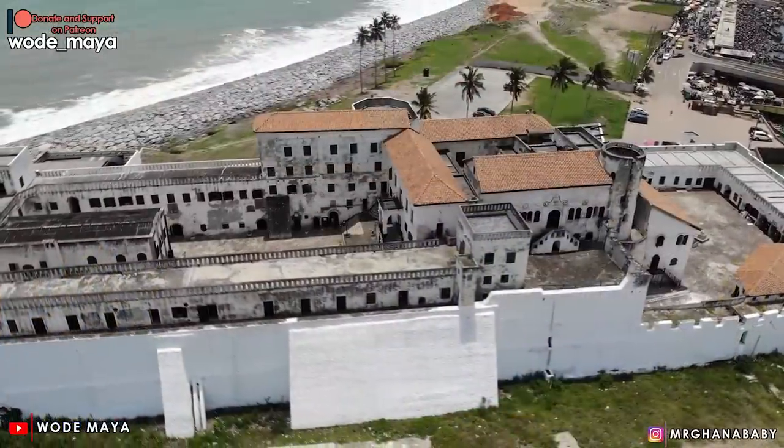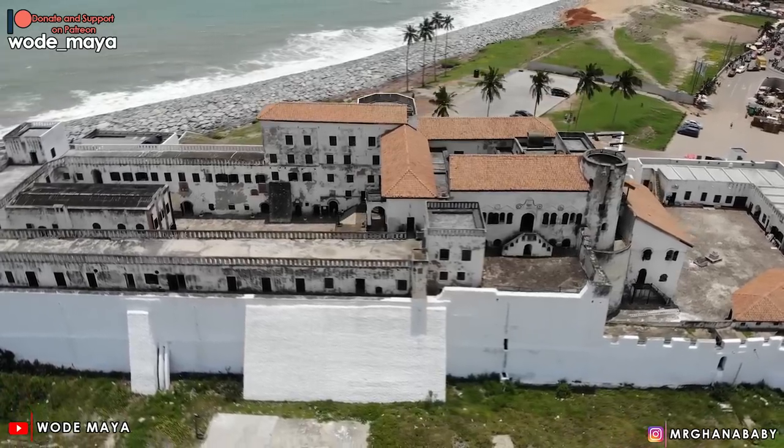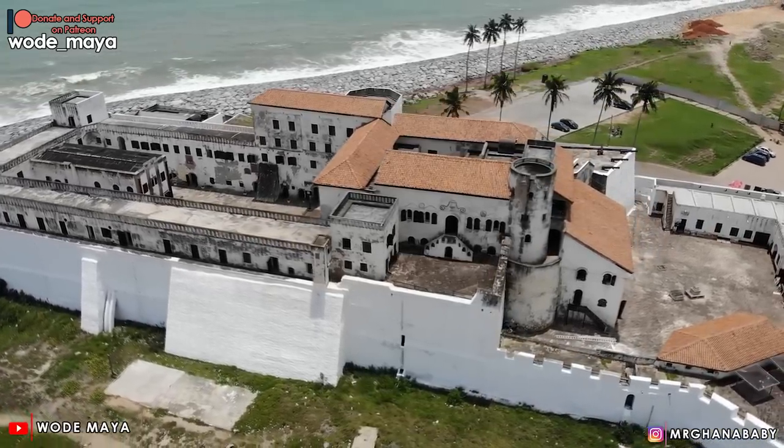On the 29th of August 1637, the Dutch fought the Portuguese with support from the locals and took over the castle. Among the Europeans, the Dutch spent the longest time here — 285 years. In 1872, the castle was no more important to the Dutch, so they swapped. They went for land in Sumatra, Indonesia, and the English occupied here.